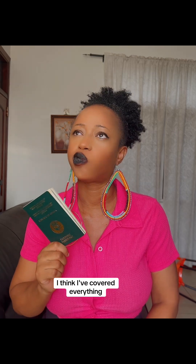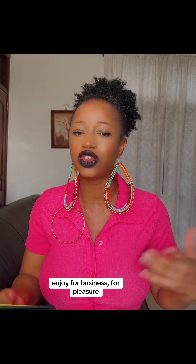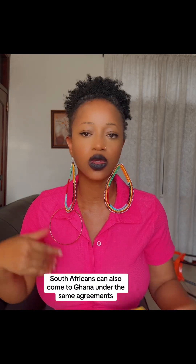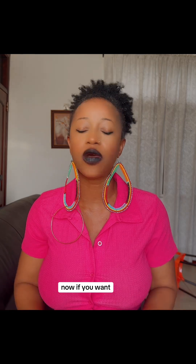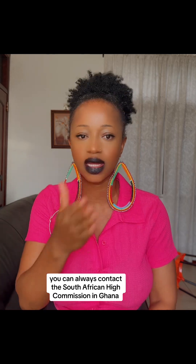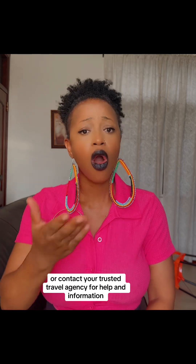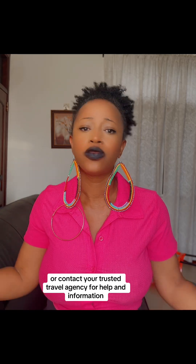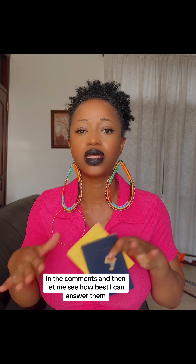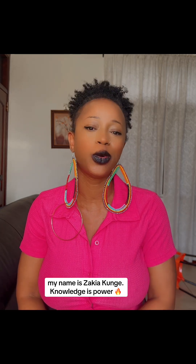I think I've covered everything. Go to South Africa, relax, enjoy — for business or for pleasure, it's a beautiful place. South Africans can also come to Ghana under the same agreement. Remember, this video is only for educational and informational purposes. For more information, you can contact the South African High Commission in Ghana, located in Accra, or contact your trusted travel agency. Send me your questions in the comments. Thanks for watching — my name is Zakia Kunge, knowledge is power.